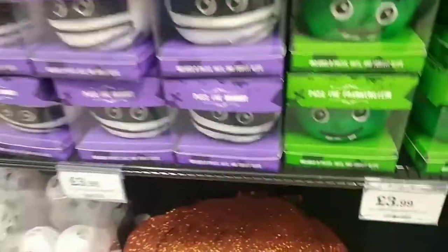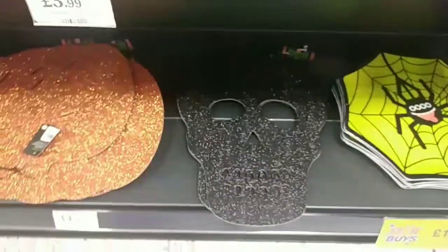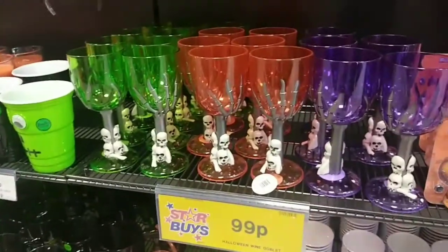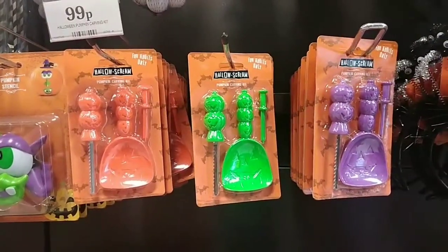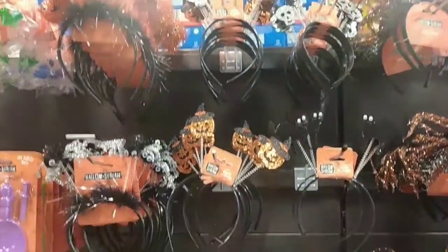They've also got these glittery doormats, as well as paper cups and trays for parties, and these little goblet cups which I thought were really cute. They've got three different colours in the pumpkin carving kits for 99p each, and they've also got quite a nice range of headbottles and headbands in store.